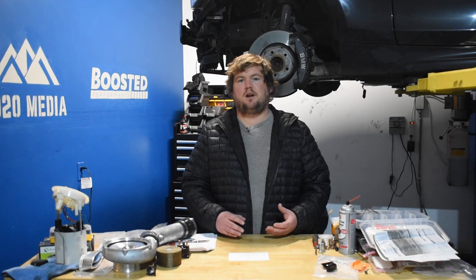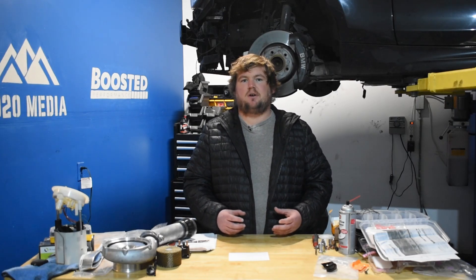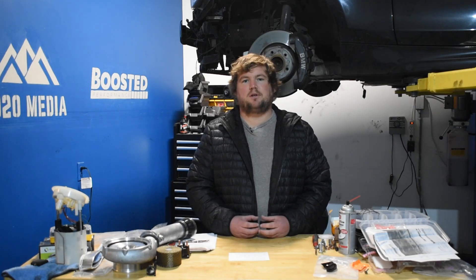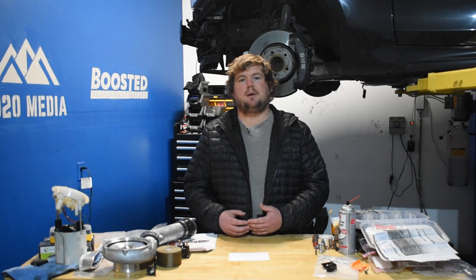Moving on to number two on the list, we have an intake upgrade. This is a great starting mod to combine with a tune. If you're just getting started, an intake is very simple — it's about $200 to $300, easy to install, and just a very simple upgrade overall. Power gains aren't the most impressive compared to other mods on this list; you can expect to pick up about five wheel horsepower. If you start pushing things further, the increased airflow from an intake upgrade becomes more important. If you start looking at things like upgraded turbos, an intake might add closer to the seven to ten wheel horsepower ballpark.